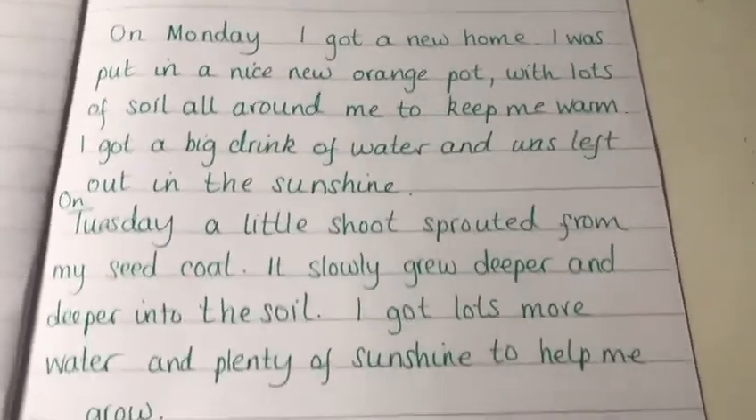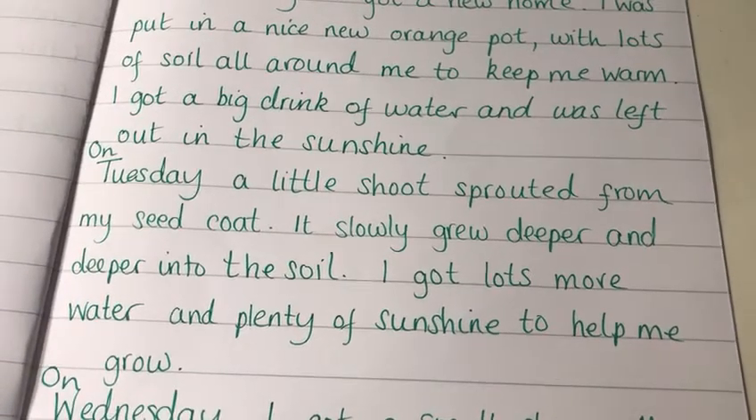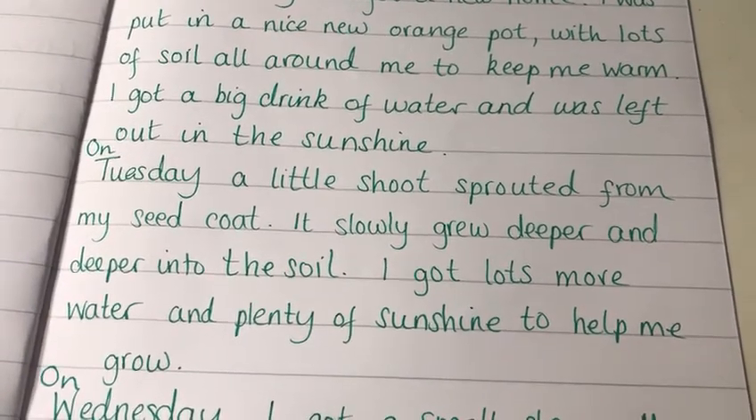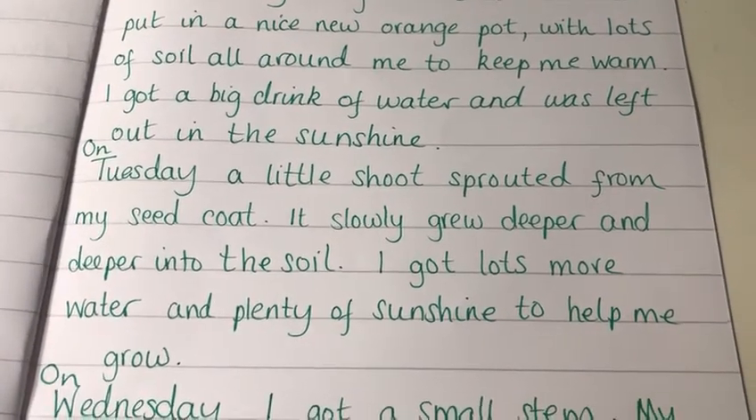Let's have a look at Tuesday. On Tuesday a little shoot sprouted from my seed coat. It slowly grew deeper and deeper into the soil and I got lots more water and plenty of sunshine to help me grow.